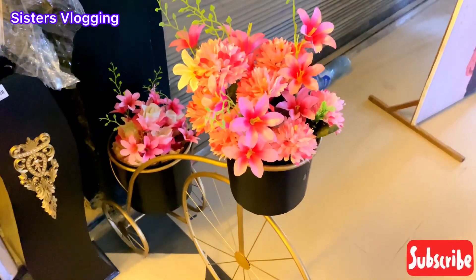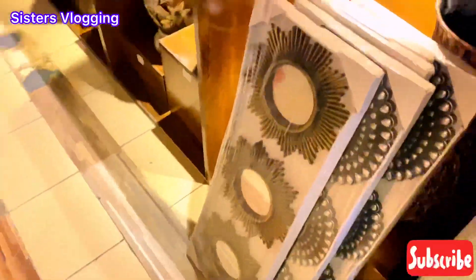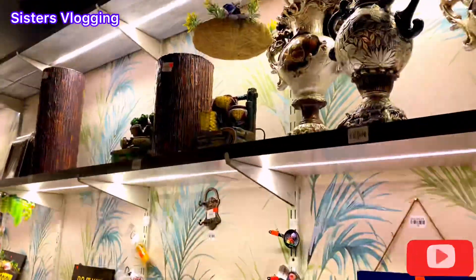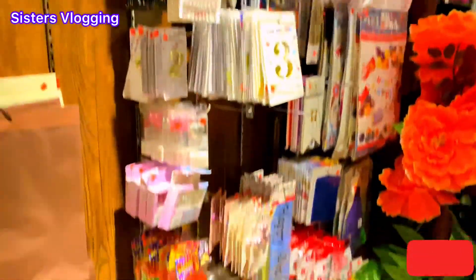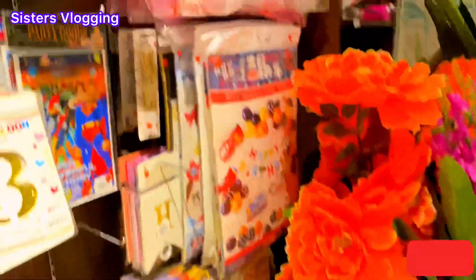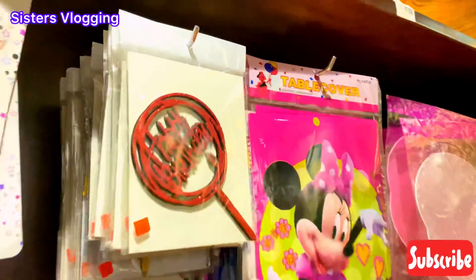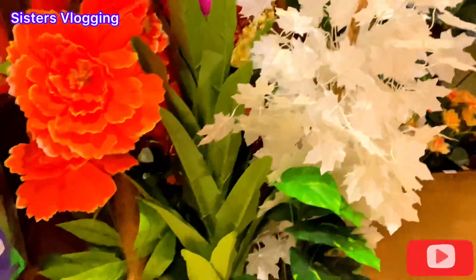This is a pink color and white color, which can stand on one side. Now let's go inside and see what is in the decoration. Here are some accessories for birthday, some gifts and plants. There are many accessories here.